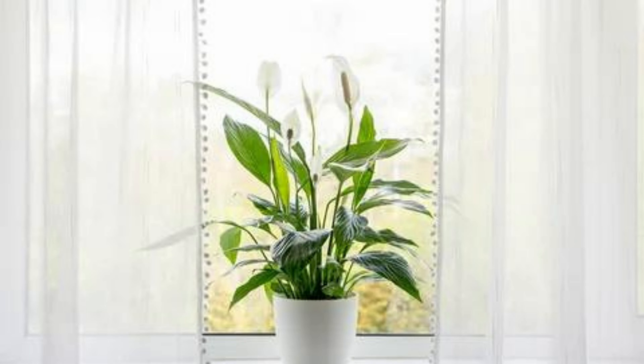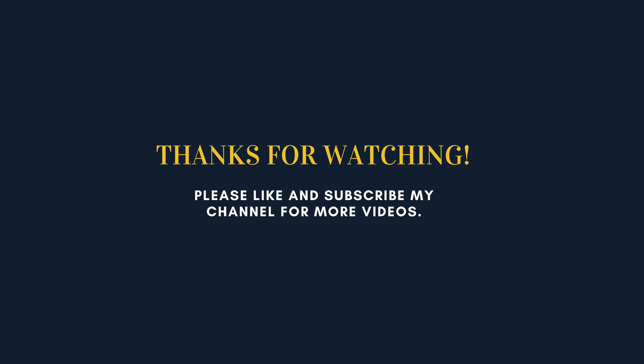Don't forget to click like if you enjoyed this video, and subscribe to our channel for more tips. Share your thoughts in the comments below. We'd love to hear if these plants helped you sleep better. See you next time and sleep well.